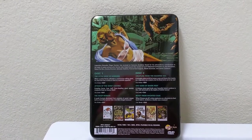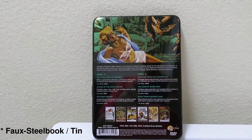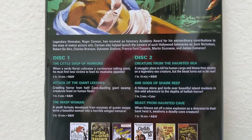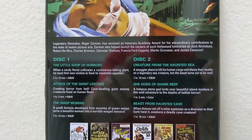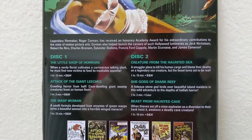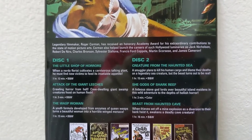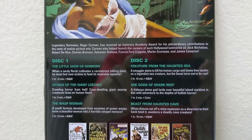Here you can see a shot of the back of the steelbook with some nice artwork. If we go in a little bit, we can see the six movies contained on the two discs: Little Shop of Horrors, Attack of the Giant Leeches, The Wasp Woman, Creature from the Haunted Sea, She-Gods of Shark Reef, and Beast from the Haunted Cave.